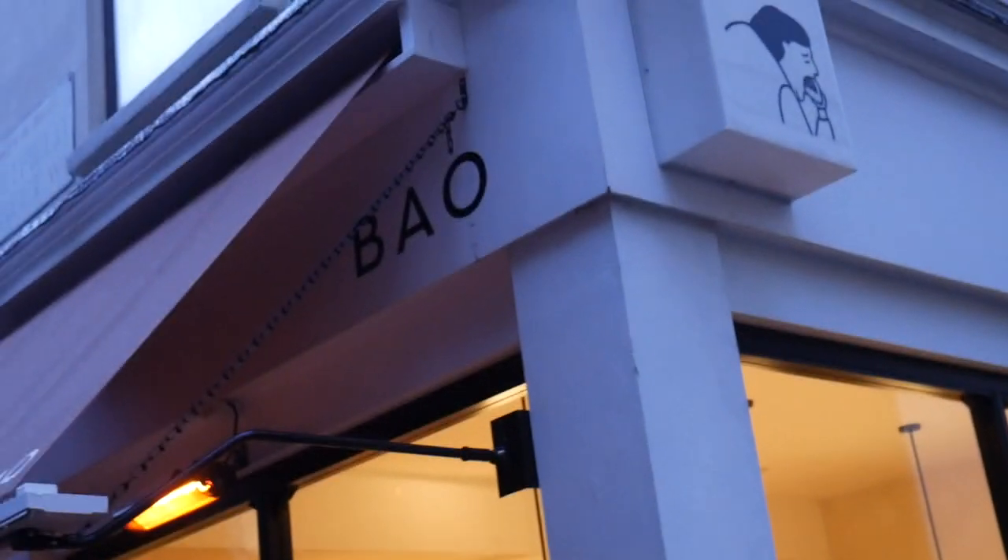Hi guys, welcome back to the channel. Today we're in Fitzrovia in central London and we are going to Bao. This place is really famous — they've got a few different places in London and they do some of the best baos we've heard, which literally translates into steamed buns. So we're going to check them out.